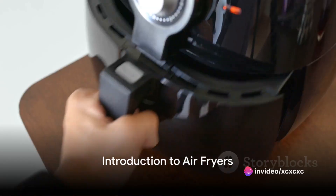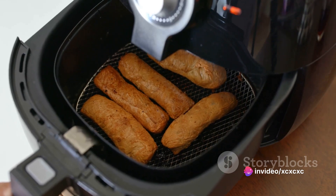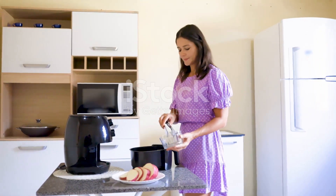Imagine a kitchen gadget that allows you to indulge in your favorite fried foods, but with a fraction of the calories. Picture a device that is versatile, convenient, and promotes healthier eating habits.